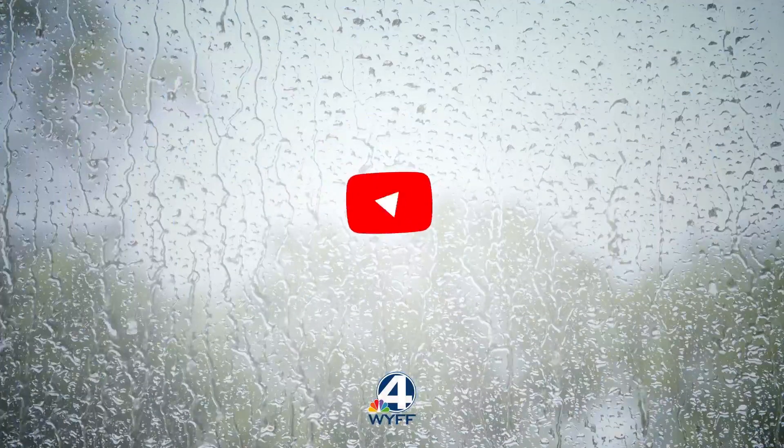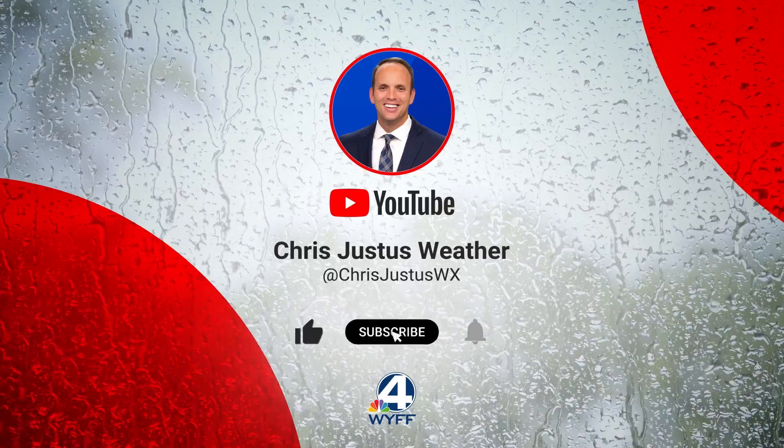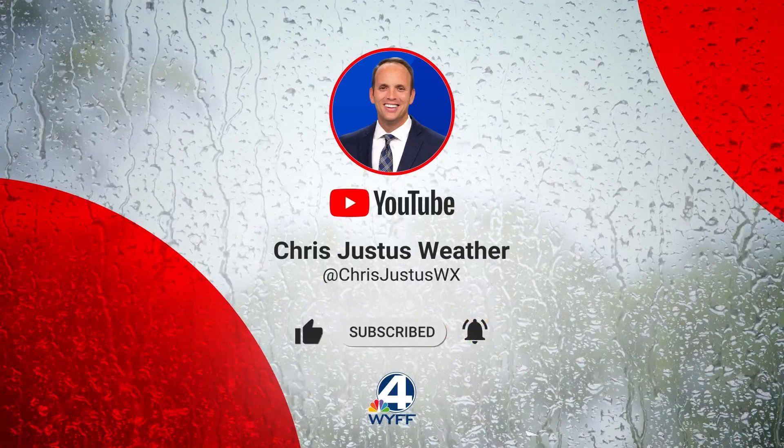We are now just days away from a strong hurricane, if not a major hurricane, making landfall in the United States. Hi everybody, I'm meteorologist Chris Justice, keeping you posted along the way. Please follow my updates here as we continue to track what is going to be Idalia. My commitment to you is to keep you safe when it comes to severe weather, and in this case, we're tracking what's likely to become a major hurricane.